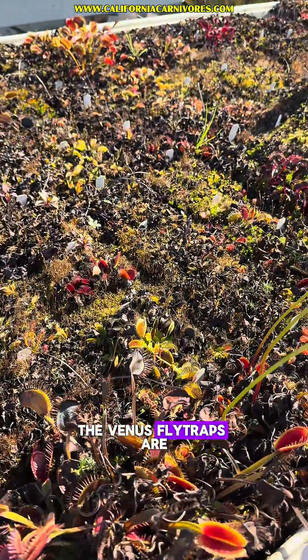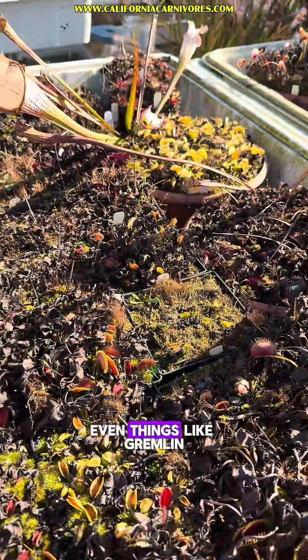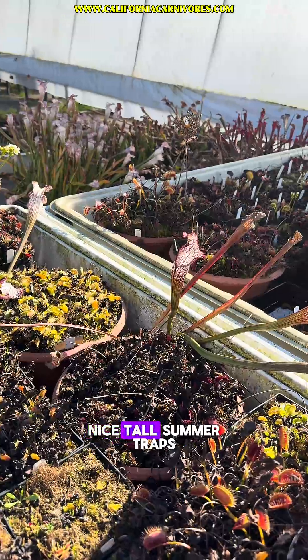The Venus flytraps are all dying back pretty hard for winter as well — they're really feeling that. And we're going to see even things like Gremlin are starting to go dormant. And over here in the corner is Witchy Baby starting to die back, but still has some nice tall summer traps.